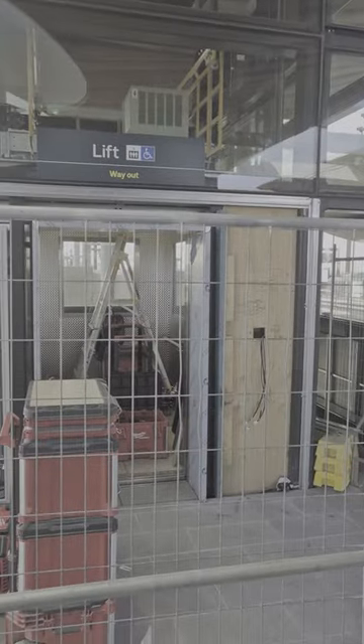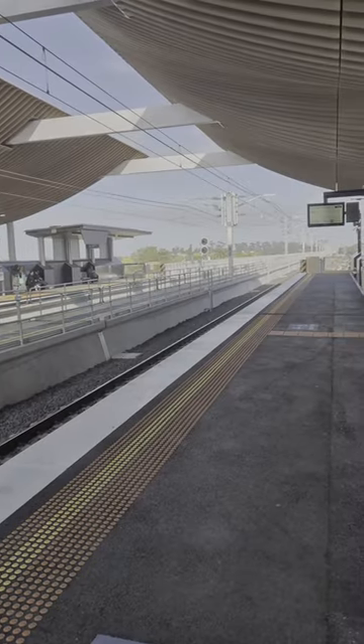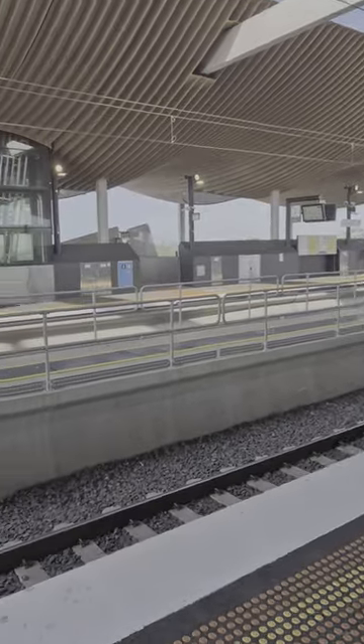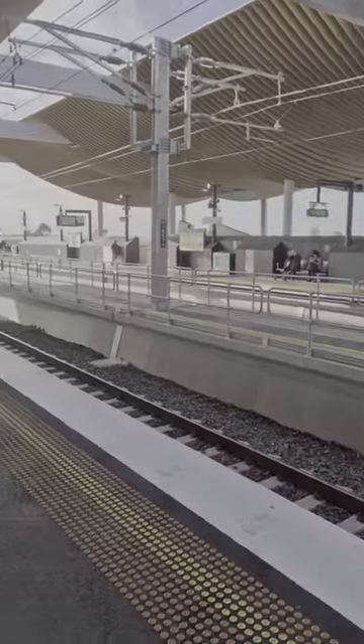Here's the platform and the view from Platform 2, and you can see Platform 1. This is a Sky Rail station, and as you can see, it's still being completed. Still lots of work to do.